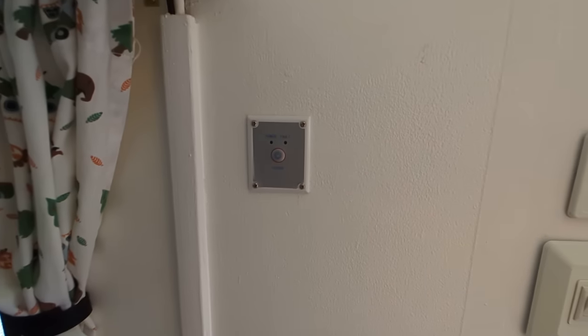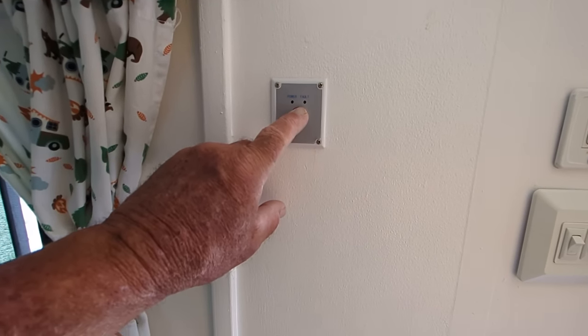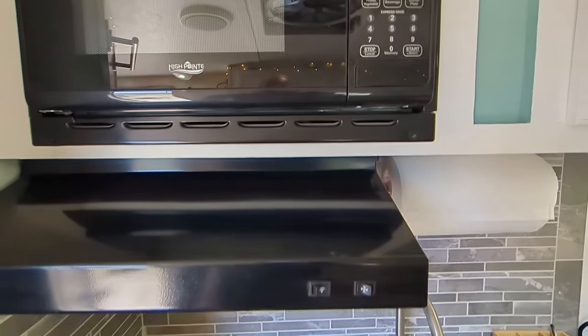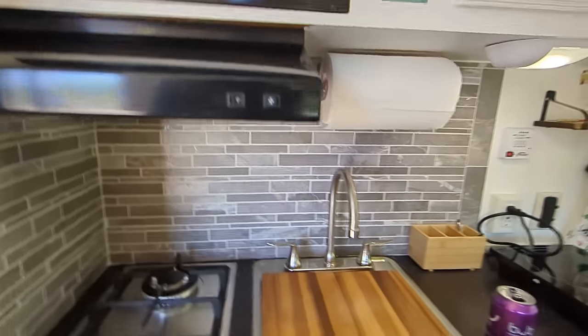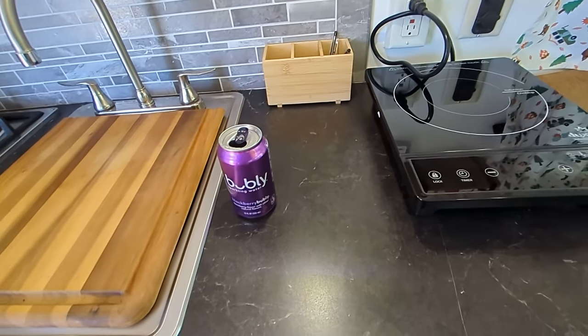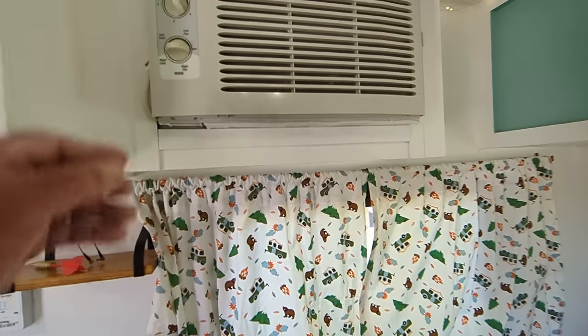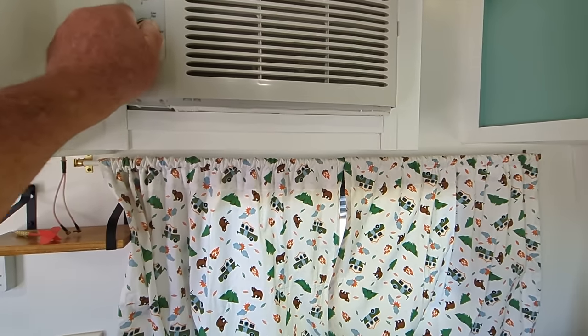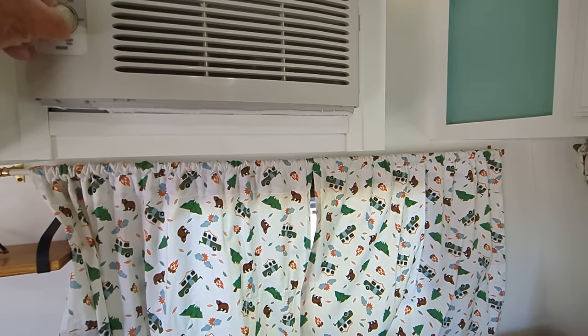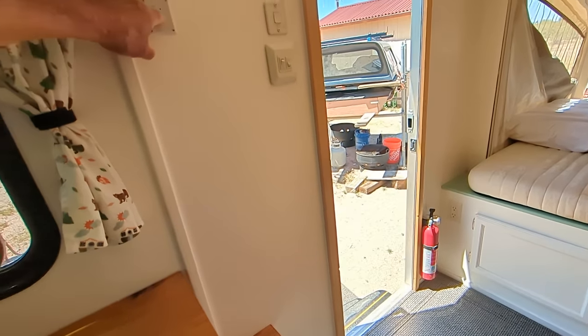Here's the switch to the inverter. So if you want to run your AC, pop that baby on right there — boom, everything comes on. Now you can run the microwave, you can run the induction, you can even have your coffee pot in here. You can even run the AC if you want. Then I turn this thing off — I don't like keeping it on.